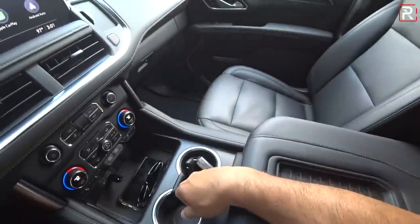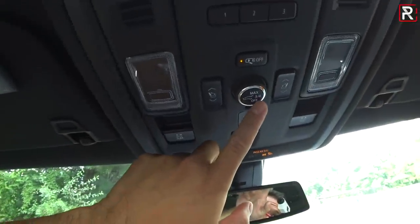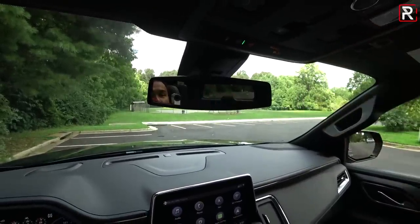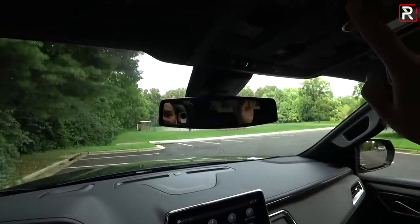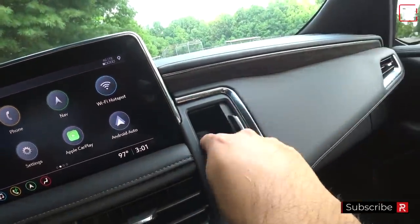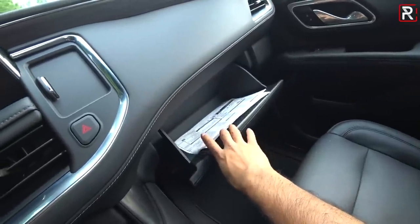Chevy moved the wireless charger to a better location. Above me, there's an optional panoramic sunroof — a $1,500 option. You can adjust how far the rear power liftgate opens. Chevy added a new feature where you can fold down the third-row seat from back there or from up here — you can also fold the seat back up from the front, which I've never seen before in the industry. That's a really cool feature that other manufacturers need to start offering.